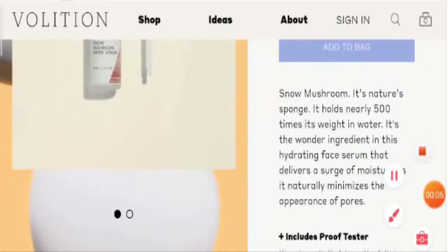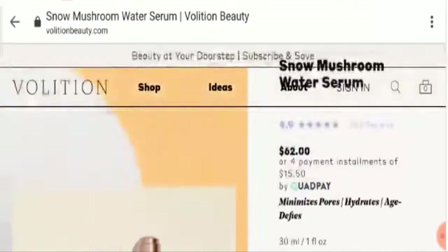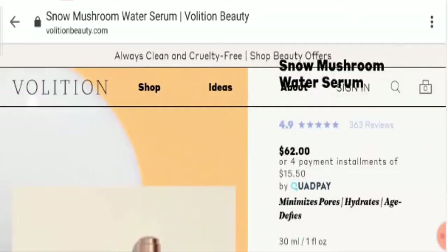Hello friends, welcome to this new video. Today I am going to discuss the topic Snow Mushroom Water Serum reviews — we will discuss whether it is a legit or a scam product.